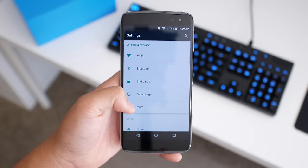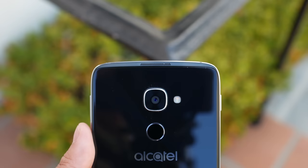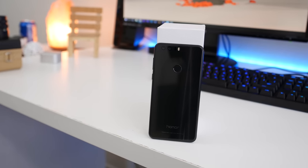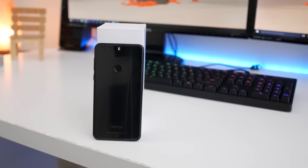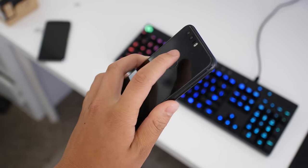In conclusion, the Idol 4S has better software, a bigger and higher-resolution display, a great camera in daylight, and fantastic speakers at great value. The Honor 8 has great battery life due to its lower-res display, fantastic color reproduction, a great low-light camera, and consistently faster performance. Both are great phones and it's hard to pick a clear winner — it comes down to what categories matter most to you. But for me, I give the slight edge to the Alcatel Idol 4S. That's basically it, guys — that was the comparison video of the Alcatel Idol 4S and the Honor 8.